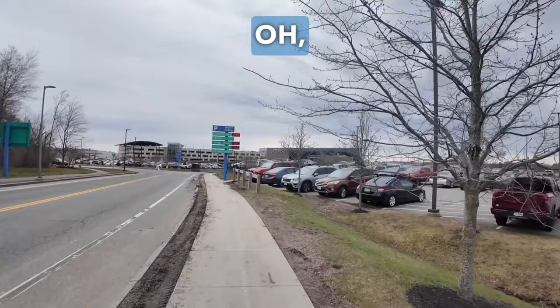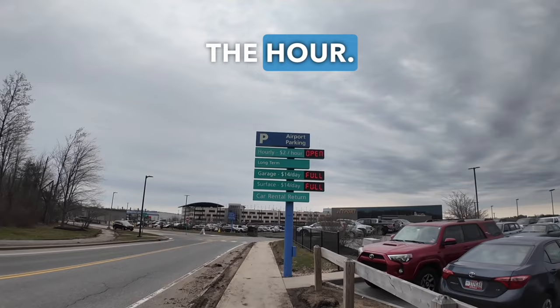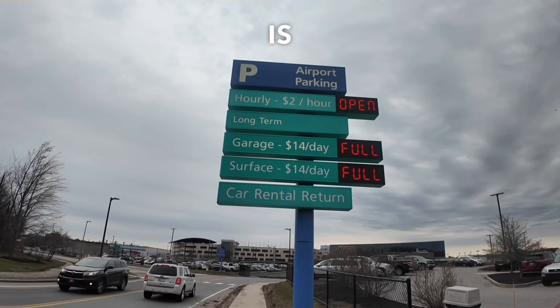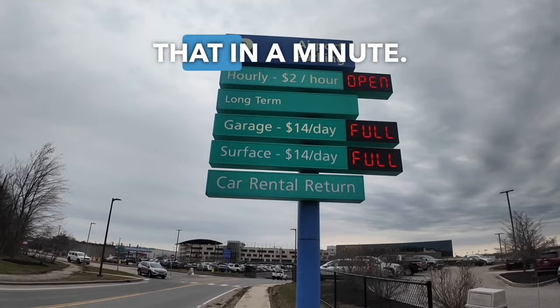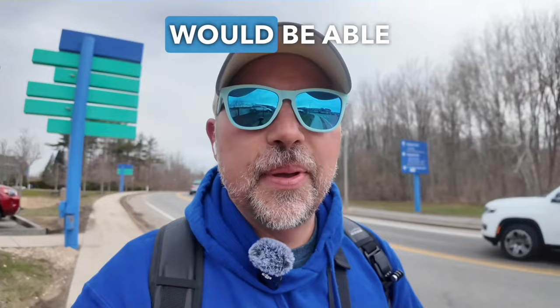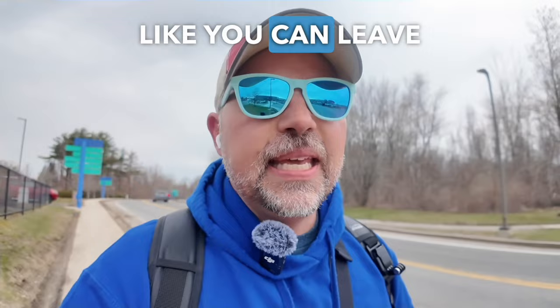As I'm walking, I see something pretty concerning that makes me happy I don't have to leave a car here. If you are just dropping somebody off, you can pay by the hour — it's $2 an hour. But long-term parking is $14 a day, and they're full. Both parking lots are full. The hourly parking is great if you are dropping off a passenger and can leave within an hour or two — you're not leaving your car here.